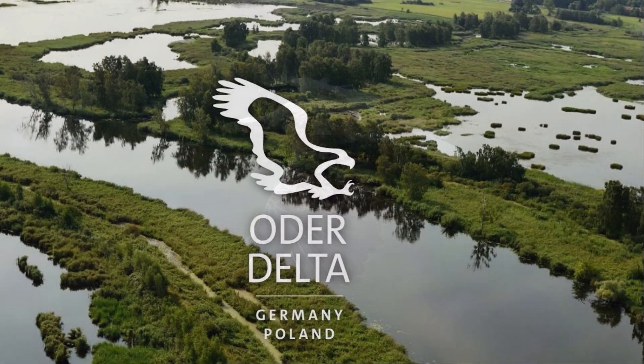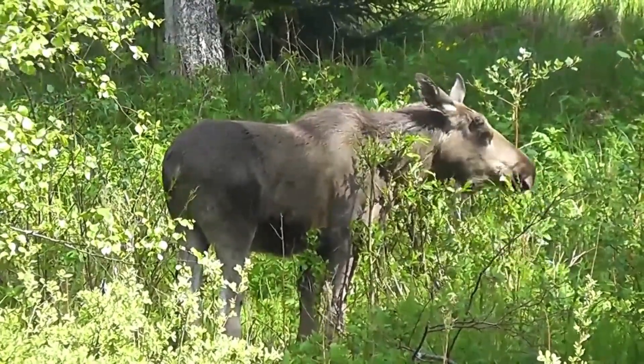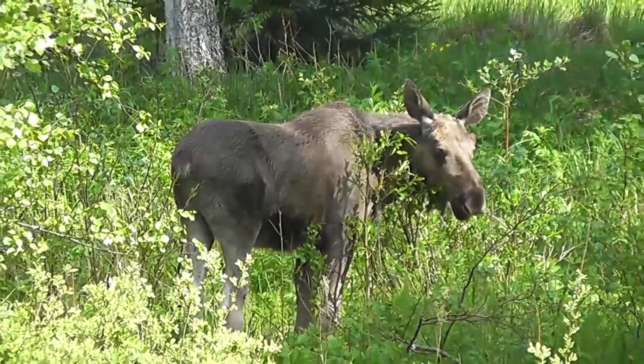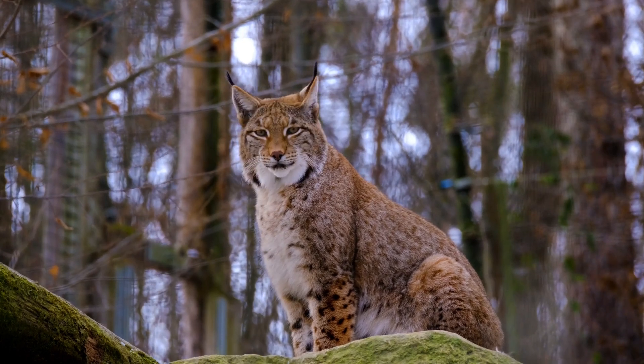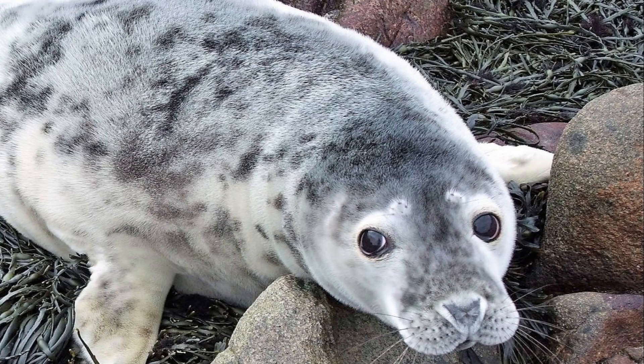The Oder Delta in Poland and Germany has moose, European bison, red deer, roe deer and primitive horses grazing and browsing, wild boar digging and rootling, beavers creating and changing wetlands, and wolves, lynx, eagles, foxes and badgers hunting and scavenging. The waters there are also home to the grey seal and the huge Atlantic sturgeon.